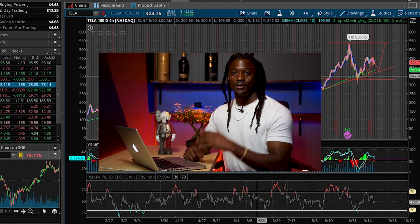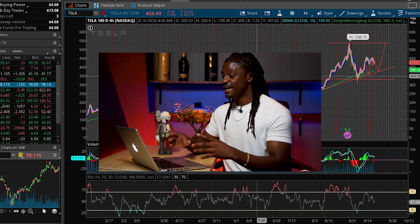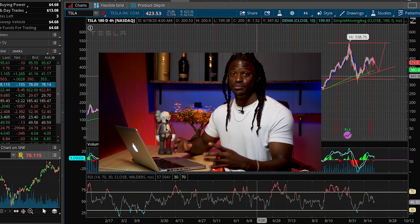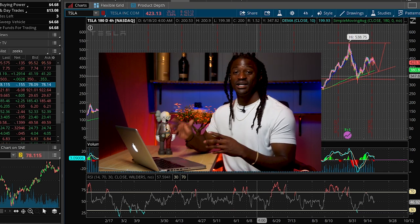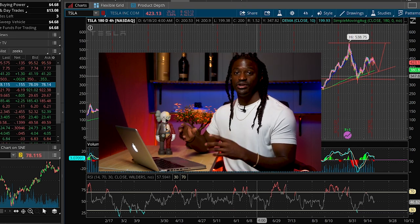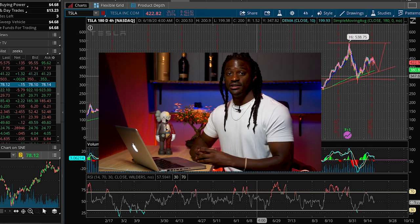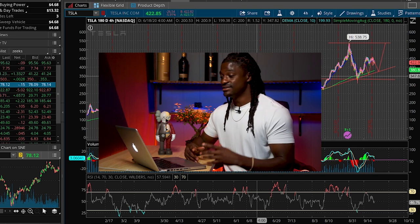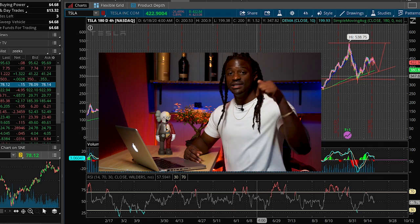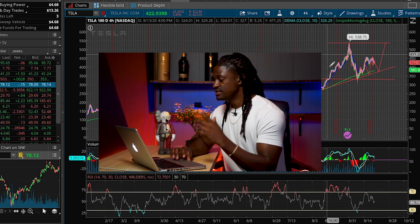Hey, what's up YouTube, I'm Zeke and welcome to the Dream Green Show. I'm going to bring you a quick market analysis on Tesla hours before Battery Day so I can show you predictions of the price point on what could happen after Battery Day. Sign up for WeBull using the link in the description, deposit $100 and receive one free share valued up to $1,600 — that could be a free share of Tesla.